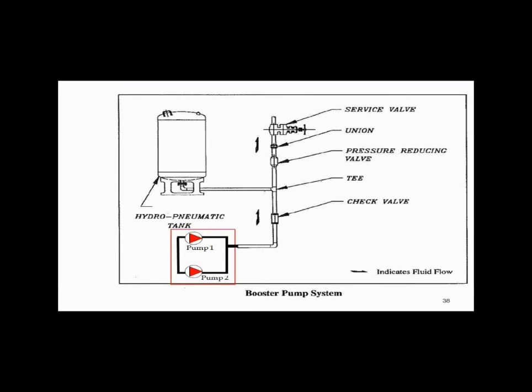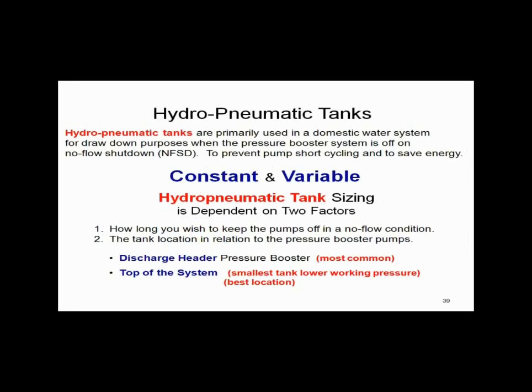What we're trying to accomplish is to turn that pressure booster totally off for some period of time — especially at night — and save energy by having the hydropneumatic tank maintain the pressure, since water is non-compressible. So how do we do that? How do we size it? Let's take a quick look.